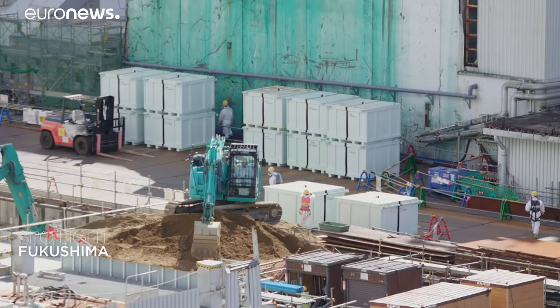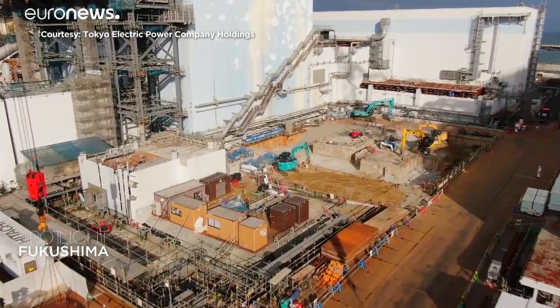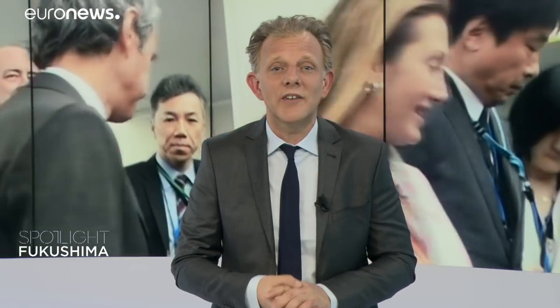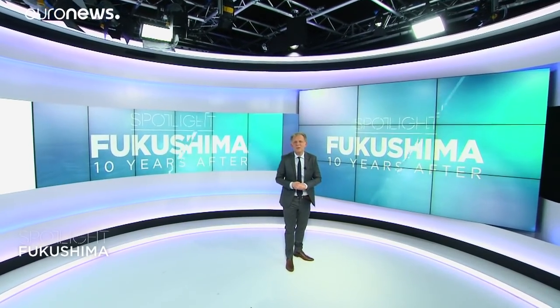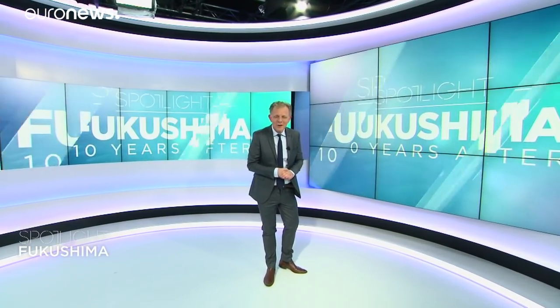Since the disaster, Japan has changed its safety standards for its nuclear power plants and is now sharing its experience with the world. According to experts from the IAEA, the International Atomic Energy Agency, who last visited the site last year, the methods, analyses and measurements of radioactivity are reliable. You'll find the interview of one of these experts on Euronews.com. Thanks for being with us on Spotlight.